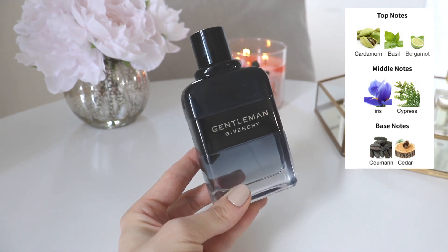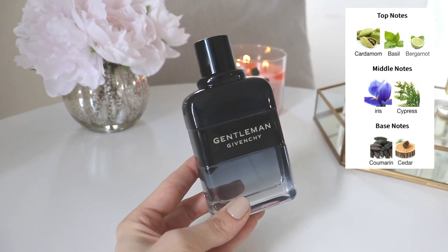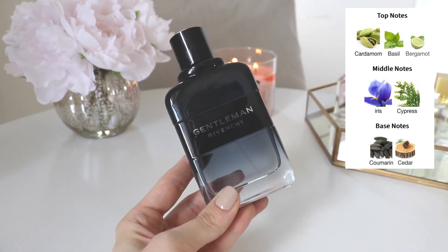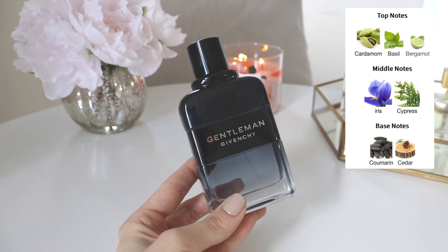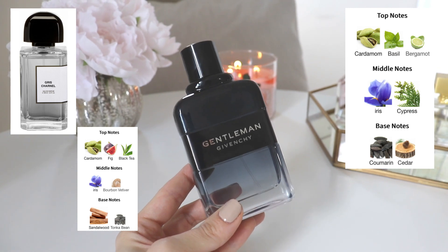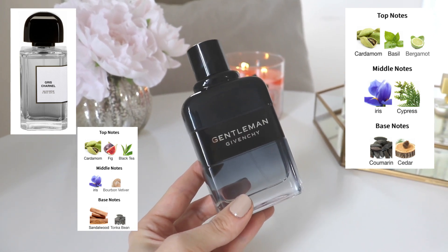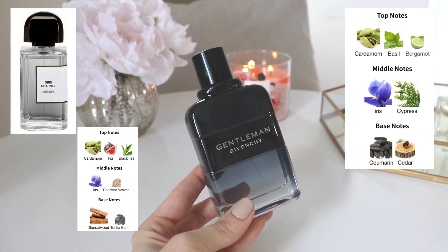The notes are cardamom, basil, and bergamot in the opening — lots of cardamom, which is one of my favorite notes of all time. In the middle: iris and cypress. The cypress is what gives it that manly accord — without it I think this would be a perfectly unisex fragrance. In the base: coumarin and cedar. This smells to me like a powdery version of Gris Charnel — if you took Gris Charnel, made it less creamy, added cypress, and made the opening a bit fresher.